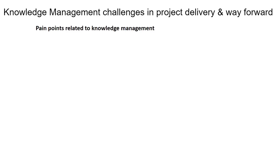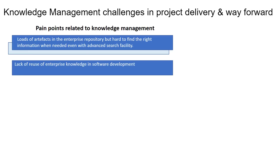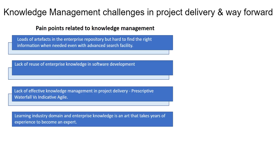There are four pain points contributing to the prolonged information search. It is difficult to find the right information from the loads of artifacts in the enterprise portal even with advanced search facilities. This contributes to limited reusability of enterprise knowledge in project delivery. Waterfall prescribes exhaustive knowledge management that is difficult to keep updated, and agile focuses more on implementation than on knowledge. Learning industry domain and enterprise knowledge is an art that takes years of experience to become an expert.